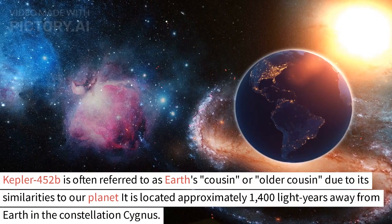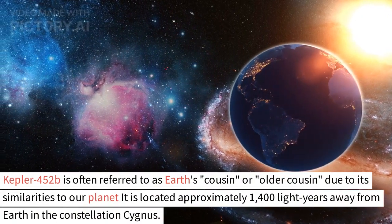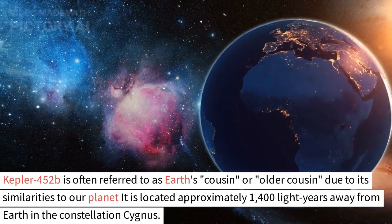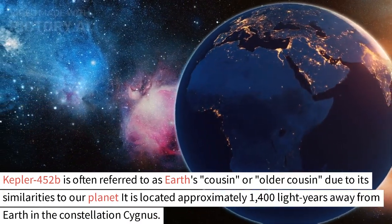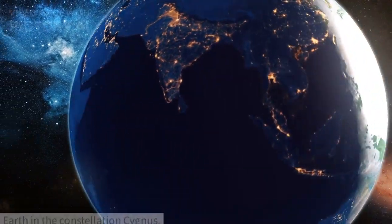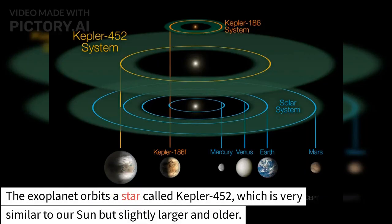Kepler-452b is often referred to as Earth's cousin, or older cousin, due to its similarities to our planet. It is located approximately 1,400 light-years away from Earth in the constellation Cygnus. The exoplanet orbits a star called Kepler-452, which is very similar to our Sun but slightly larger and older.